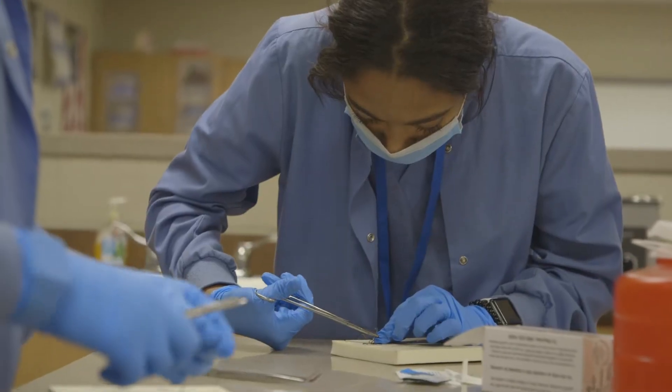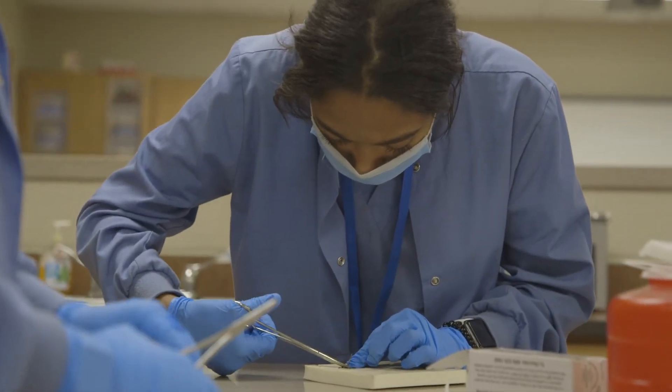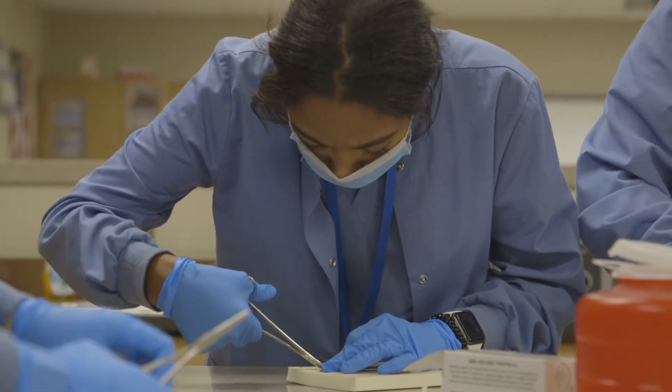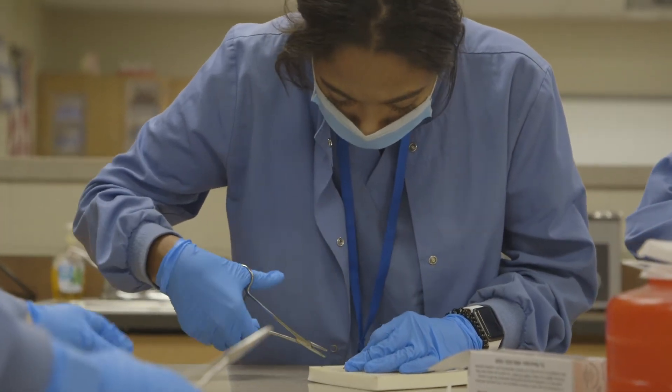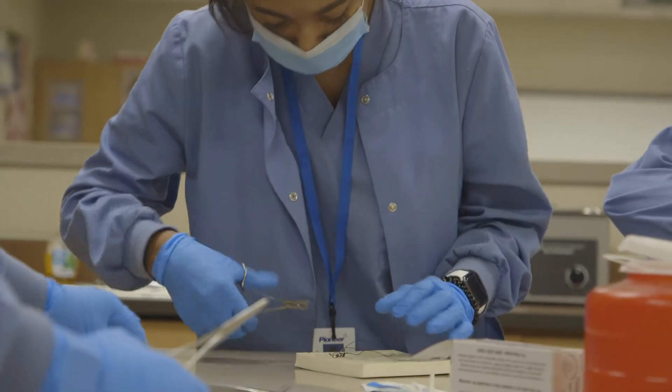My name is Mrs. Myers. I'm the Dental Assisting Program instructor here at Pioneer. This is my 10th year teaching, and I'm also a graduate of this program. After graduating, at the end of my senior year, I was able to get a job in the field. I worked as a dental assistant for the summer and then went on to dental hygiene school, working in the industry for 19 years before coming here to Pioneer.